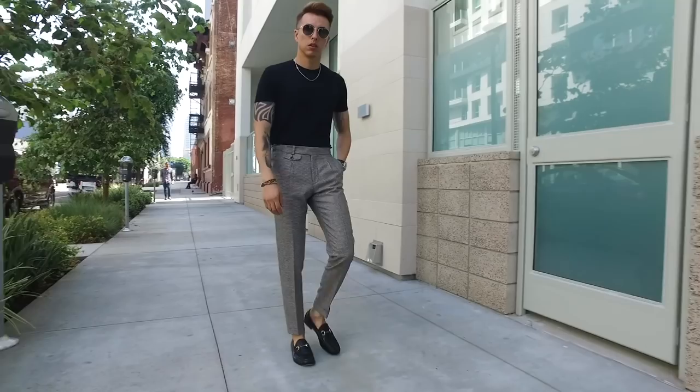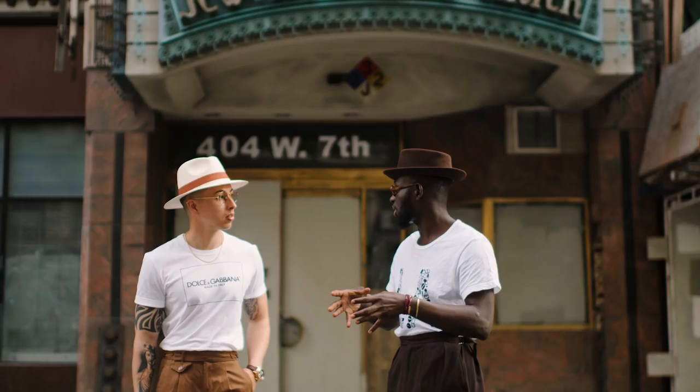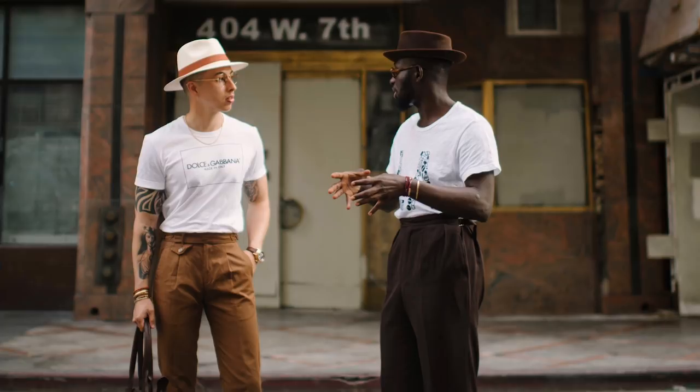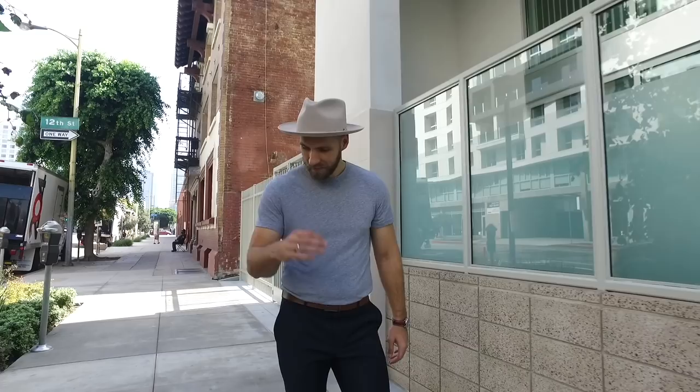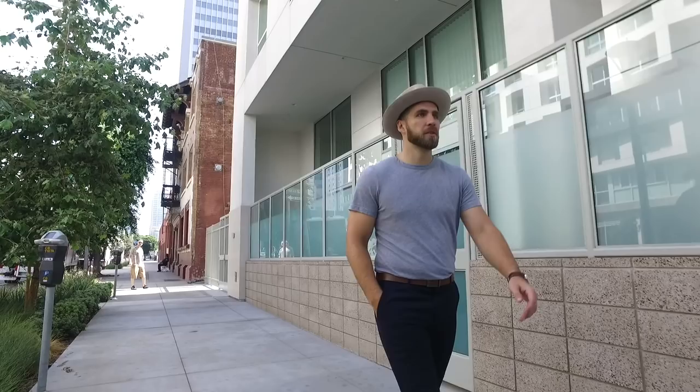I picked up this look about two or three years ago when I went to Italy for the first time during the summer. It was super hot, and I noticed that a lot of the Italian guys were wearing trousers but with t-shirts. Where I was wearing a dress shirt and dying from the heat, they still looked presentable and put together — more casual but still dressed at the same time.